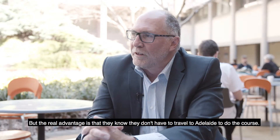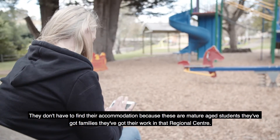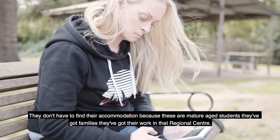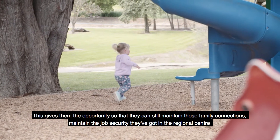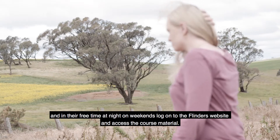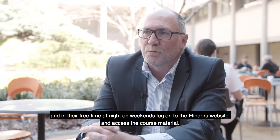The real advantage is that they know they don't have to travel to Adelaide to do the course, they don't have to find accommodation — because these are mature-age students, they've got families, they've got their work in that regional centre. This gives them the opportunity to still maintain those family connections, maintain the job security they've got in the regional centre, and in their free time at night or on weekends log on to the Flinders website and access the course material.